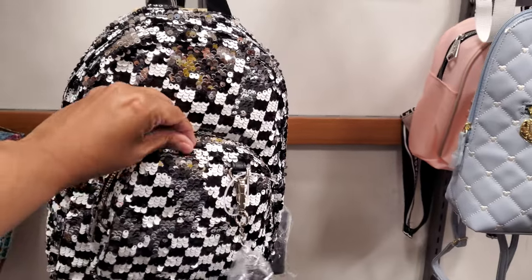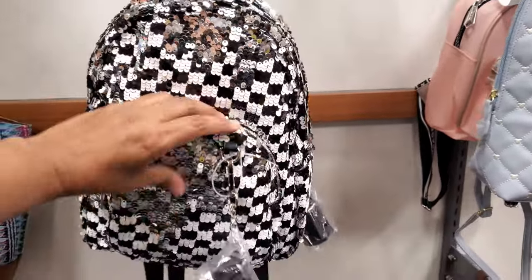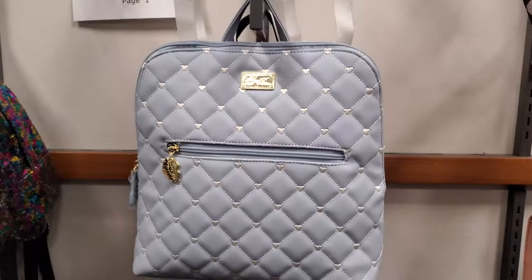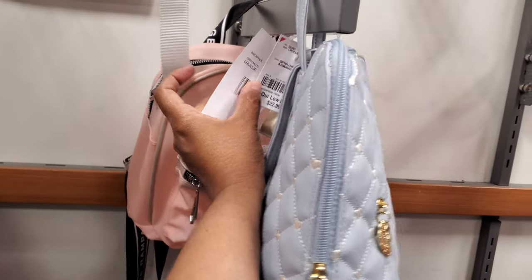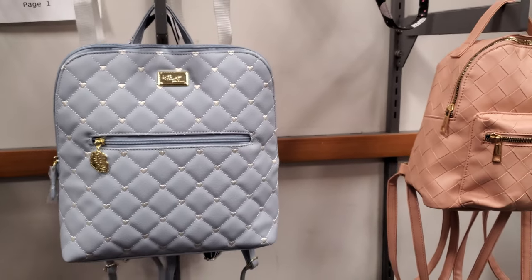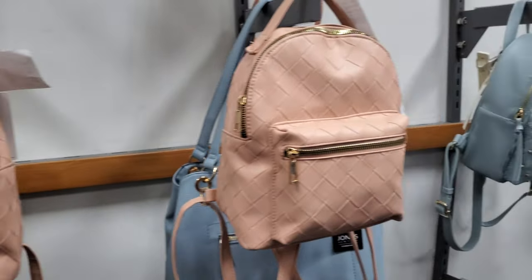Look at that sparkly colorful one. This checkered one is kind of cool — was it turned silver? Like gray and black? That's really, really different. Betsy Johnson in baby blue — this one is $23. Normally we do find the purple one. Let's see — okay, more backpacks.